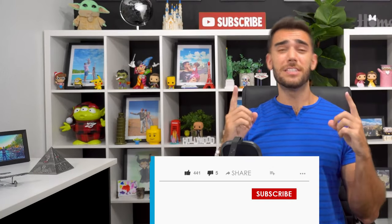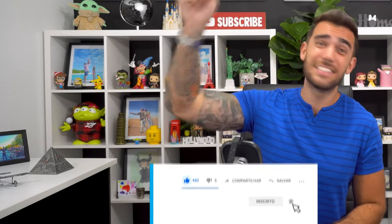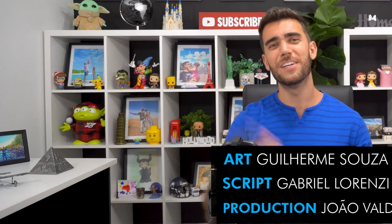That's it, guys. I hope you liked the video. If you did, please give us a like and subscribe to the channel because it really helps us a lot. I'll leave a video below on how to travel cheaply to Curaçao, and a playlist with all the other videos from this destination for you to watch and enjoy. Thank you very much and have nice trips!